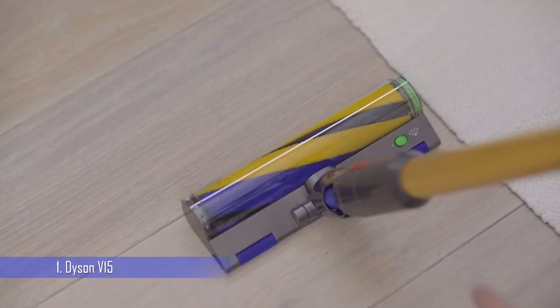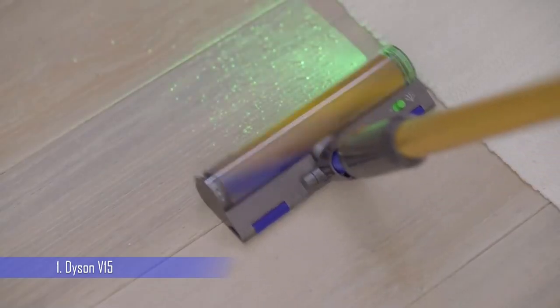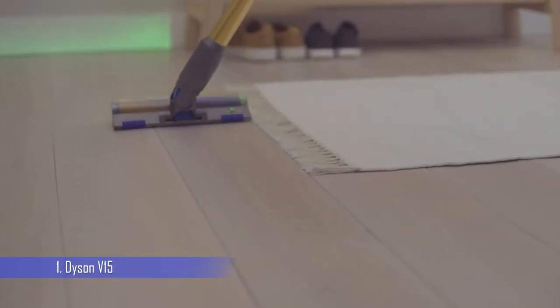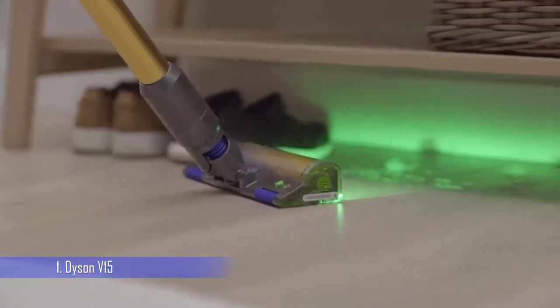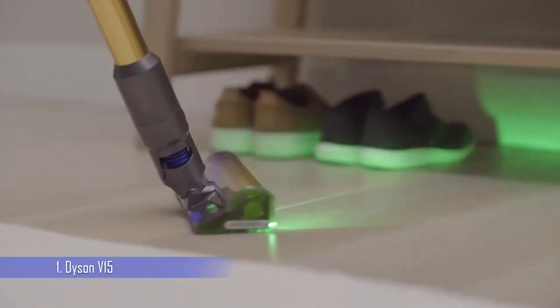The LCD display, which was first seen on the V15's predecessor the Dyson V11, also presents information on the remaining runtime and the power level selected. And, like the V11 range, the V15 Detect Absolute can automatically adjust the power to suit the type of floor it's cleaning when used with the high-torque cleaning head.